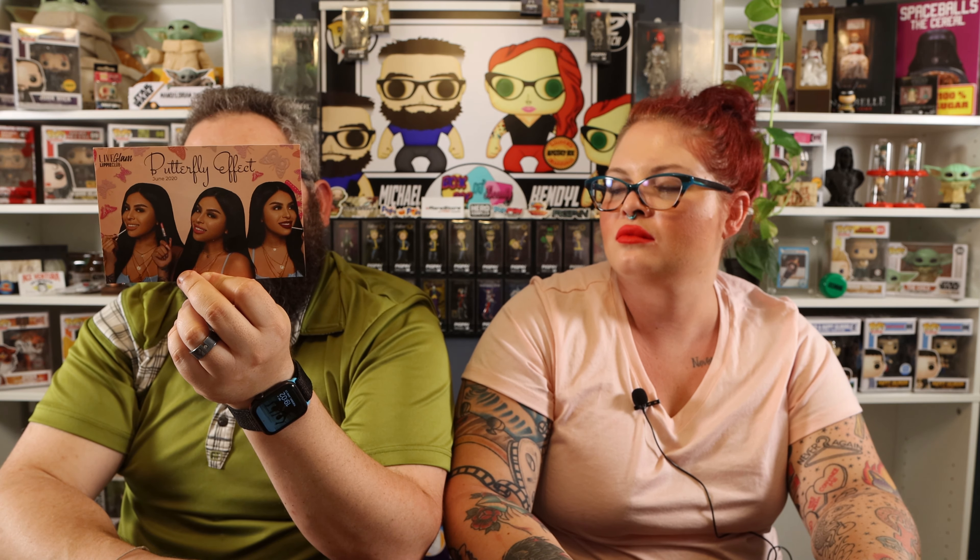So this one's called So Fly and this is like a tan. It says you can wing any look with this essential matte nude. It pairs perfectly with a soft, dreamy beat. You could try it. I could try it.